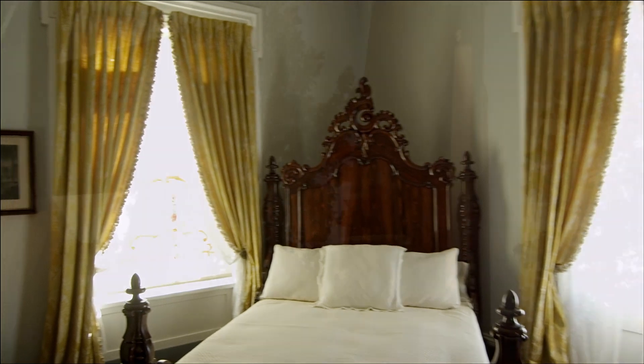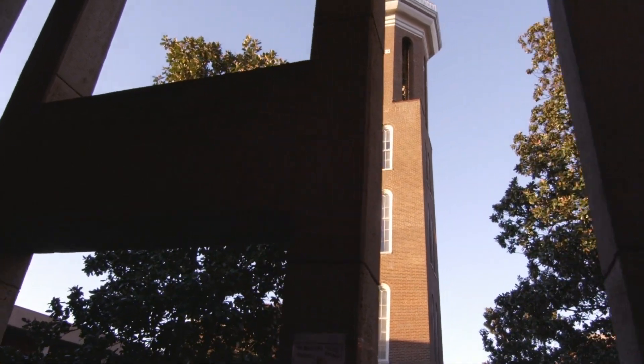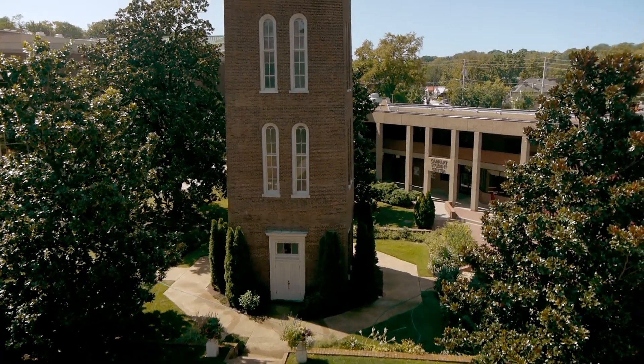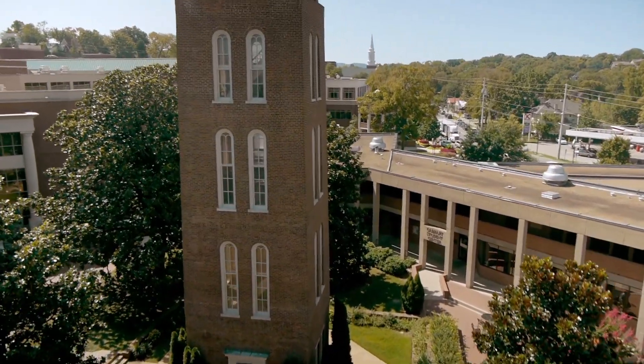Just 200 yards south of Belmont Mansion stands the historic bell tower, which is captured in Belmont University's logo. Built in the 1850s, it was used as a water tower of the Acklins' original estate and as a signal tower during the Civil War.